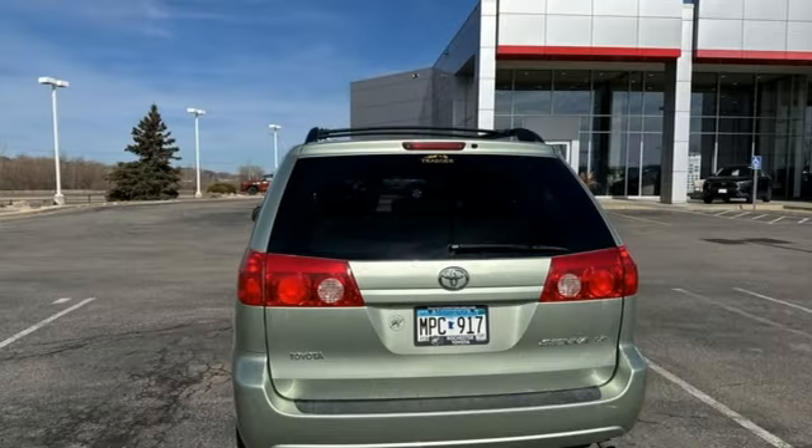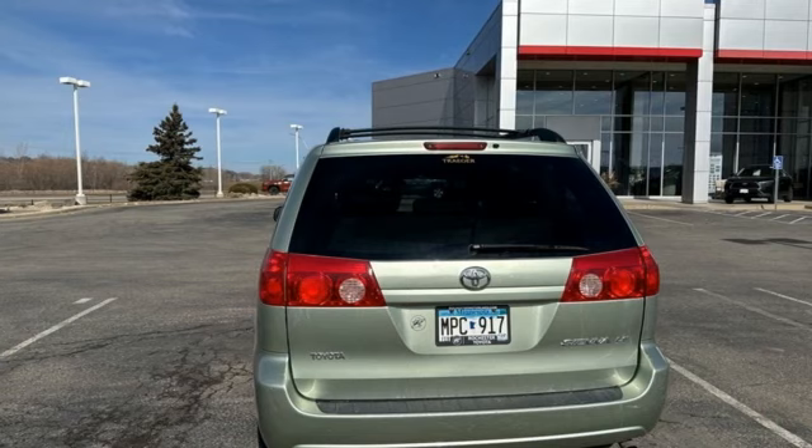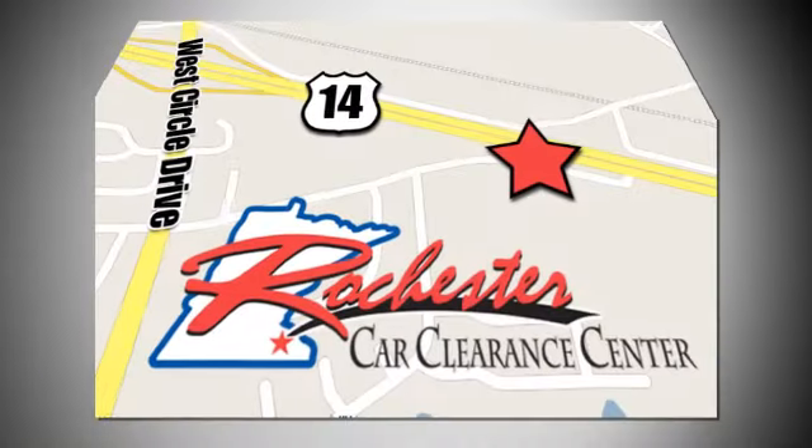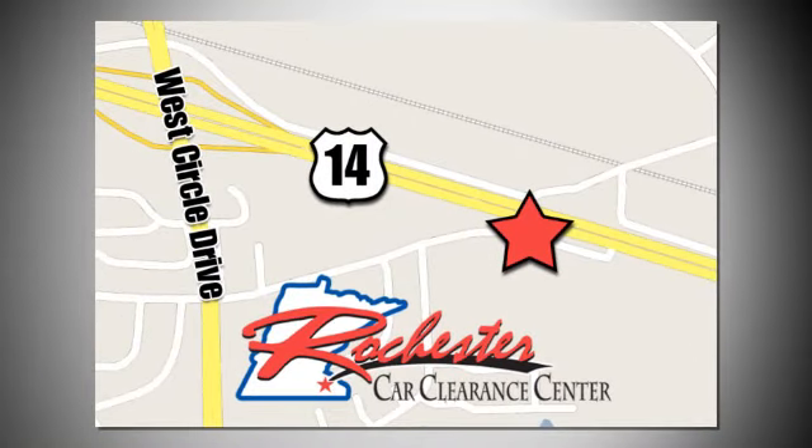Someone's going to drive this fantastic vehicle off the lot. It should be you. Test drive it today. At Rochester Car Clearance Center, you get our best price, bottom line. We are conveniently located on Highway 14 West, near West Circle Drive.